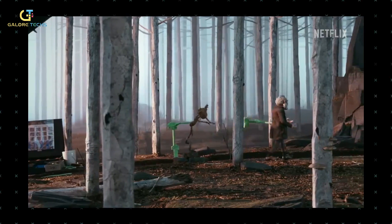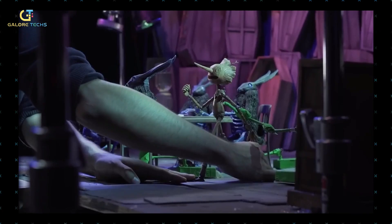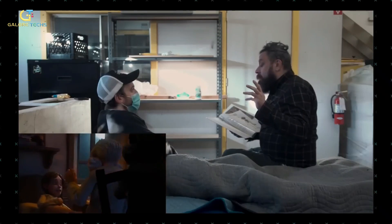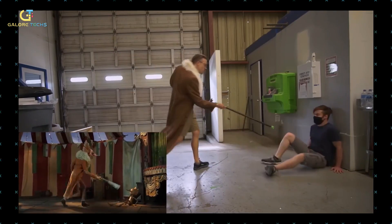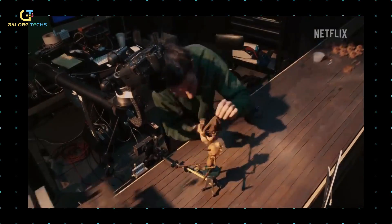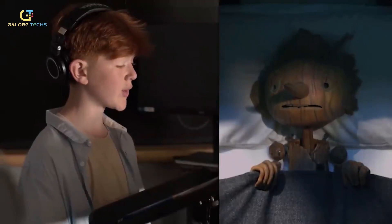Each movement was set by hand, and no computer fabricated the movements. Before filming each scene, the animators would perform something called a live action reference, where they would act out the scene themselves to get the sense of movement they would impart to the puppets. This allowed the animators to translate each movement correctly into the animated characters, and made del Toro credit the animators right alongside the cast members because of their work.